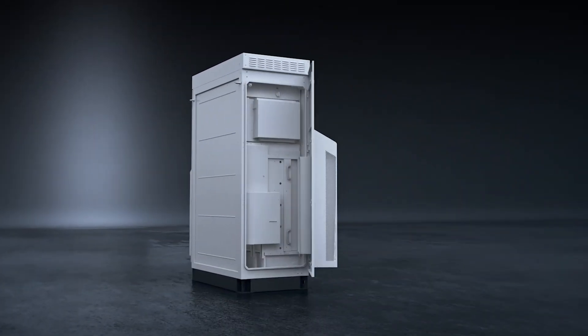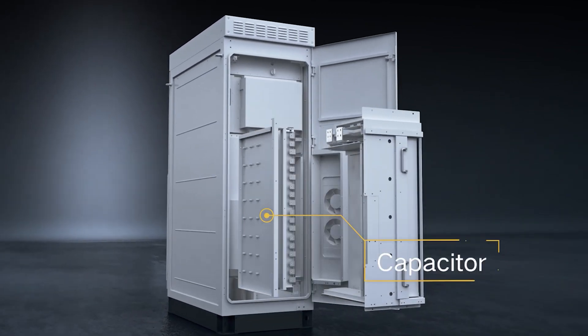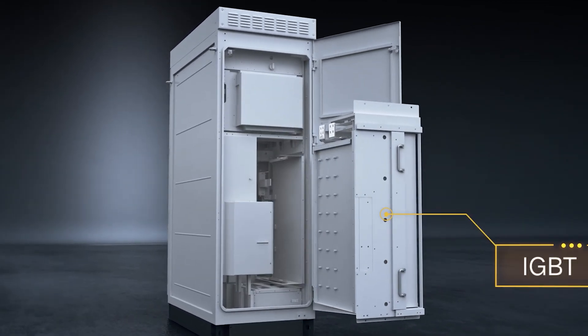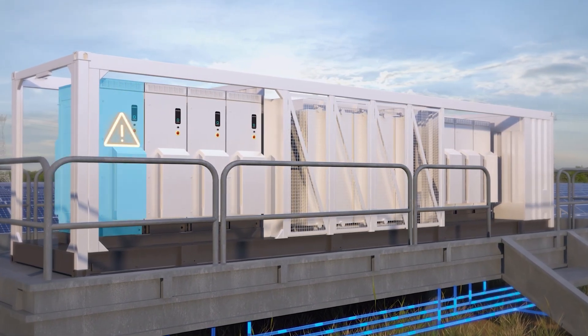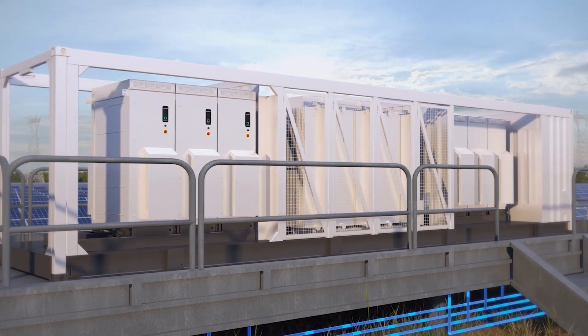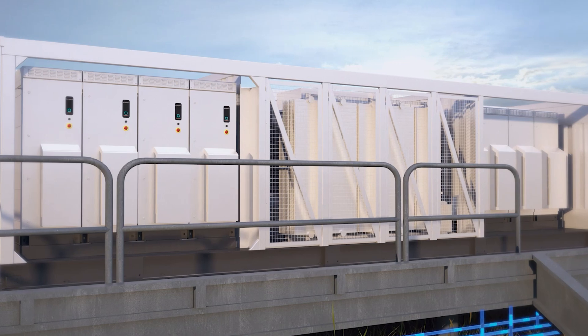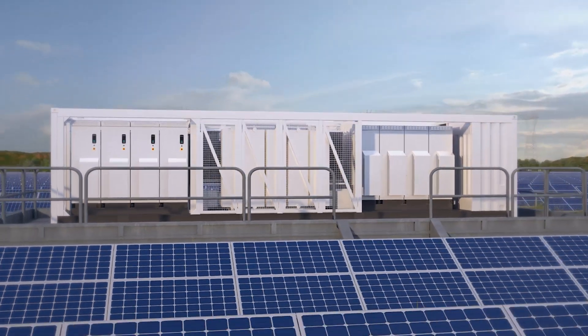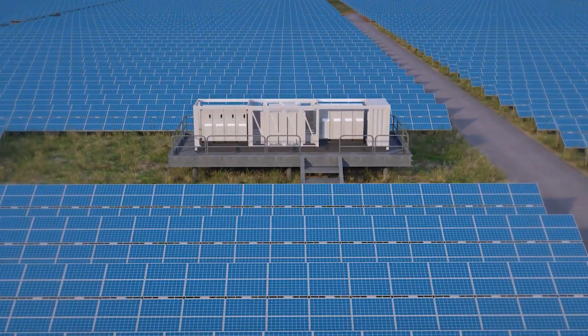Aside from higher power density and bigger block sizes, our inverter is also designed for grid stability. Renewable energy is expected to account for over 20–40% of the global energy mix. However, renewable energy such as solar and wind energy features randomness, intermittence and volatility, which will weaken the grid and lower the short circuit ratio. Normally, the lower the short circuit ratio is, the weaker the grid will be.